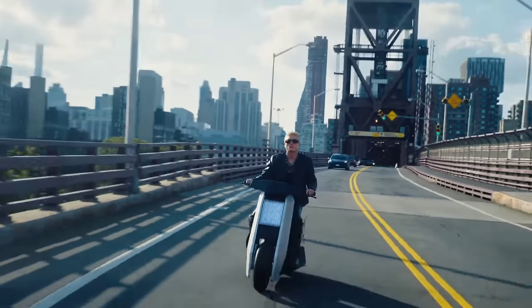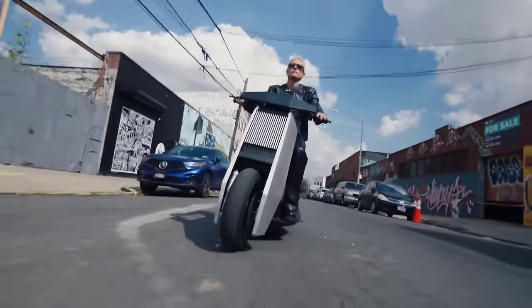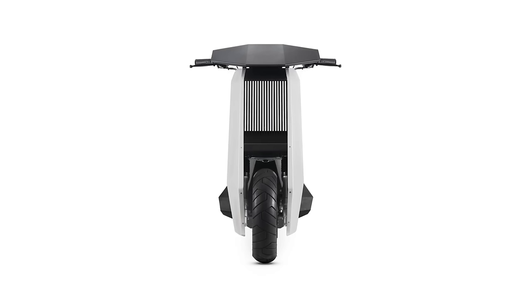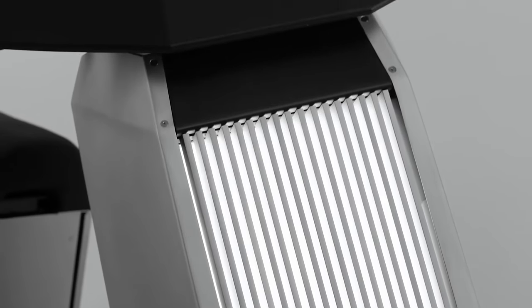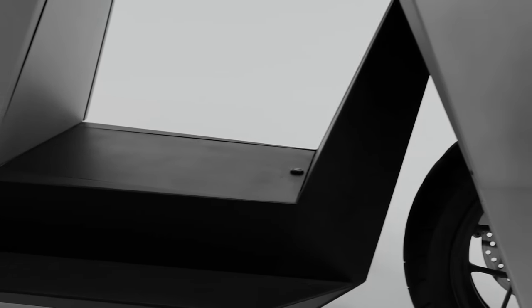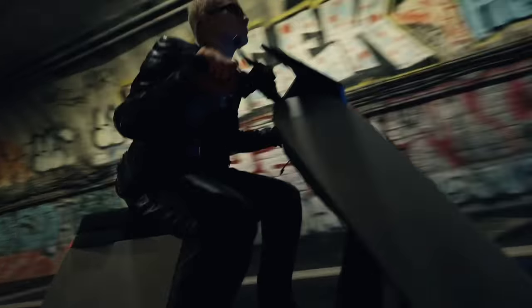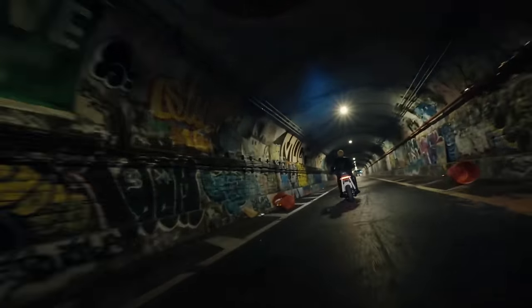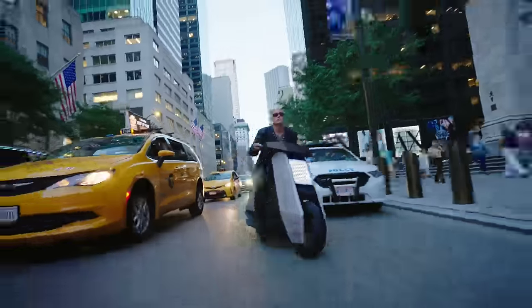Its removable 72V 50Ah battery, with the option for two additional batteries, guarantees extended power and performance for longer excursions. The P1 offers turbo and reverse modes for agile maneuvering, and flaunts a sleek design crafted from durable aluminum and steel monochassis. Seamlessly integrating smart technology including wireless CarPlay and a dedicated app for vehicle management, the Infinite Machine P1 delivers an unparalleled riding experience.